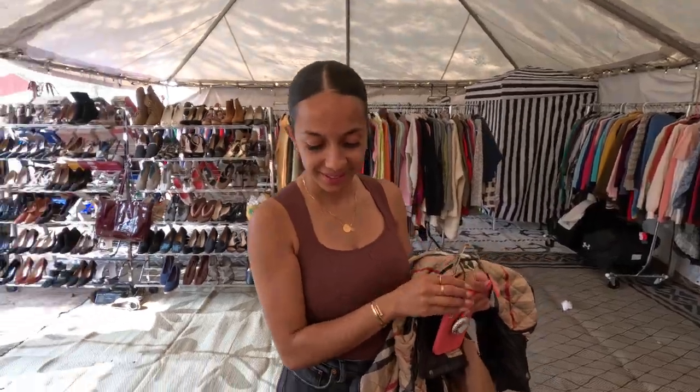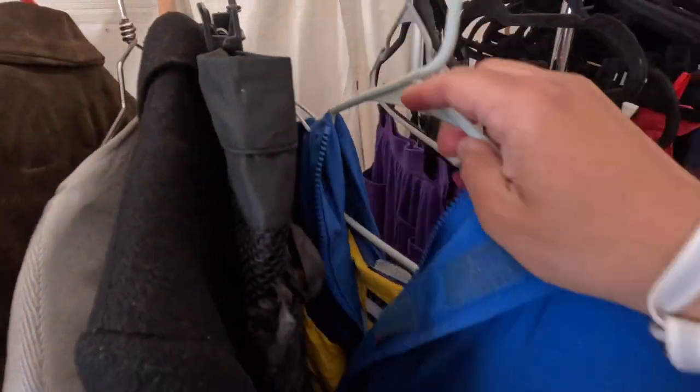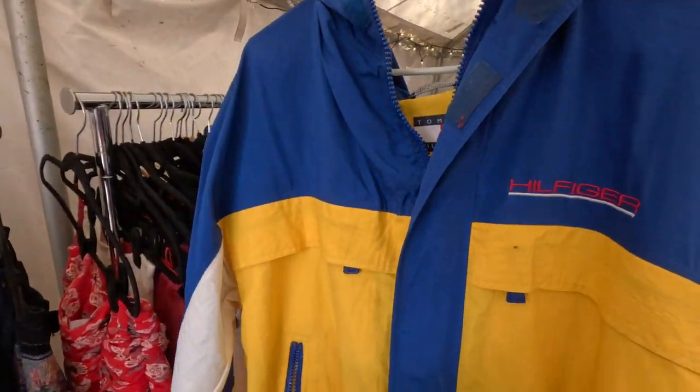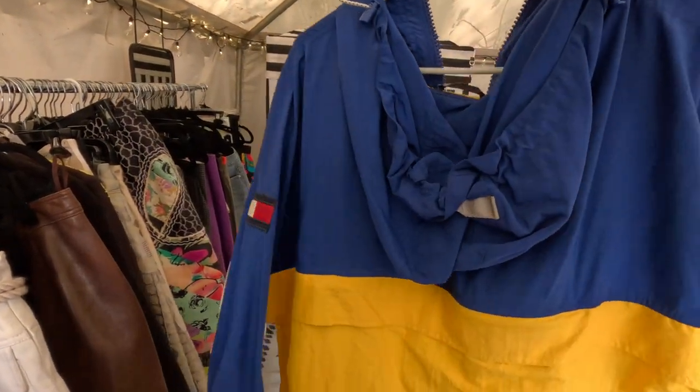They are prescription though so she's about to go blind. Look at this vintage Tommy Hilfiger zip-up windbreaker — definitely from the 90s, pretty cool, but no price tag, so you guys know the drill.